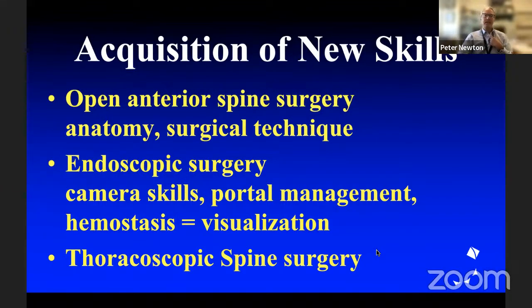Anterior surgery for a lot of us is an acquisition of new skill. I got lucky enough to be raised on anterior surgery, so it's been natural for me, but I had to teach myself the endoscopic approach. The key is to make sure you've got good camera skills, pick the ports in the right place, and get good hemostasis so you can see things. Thoracic spine surgery is a really valuable skill set to have — you might have to attend some courses and train in animals. I'm going to stop there, Raj — we're about 40 minutes in and should leave some time for questions.